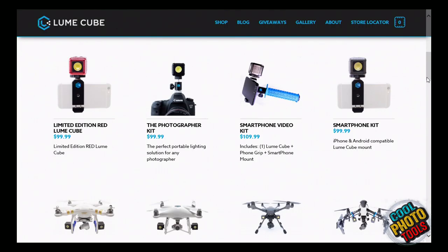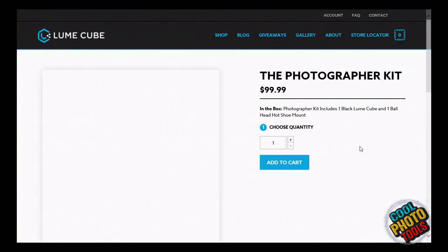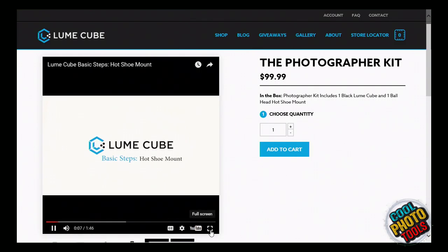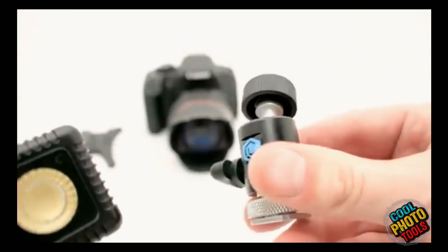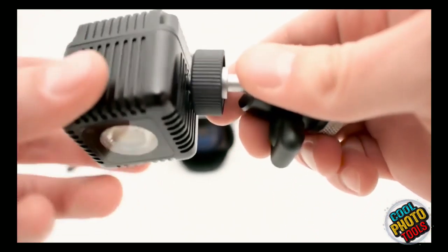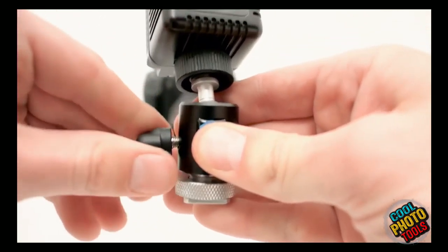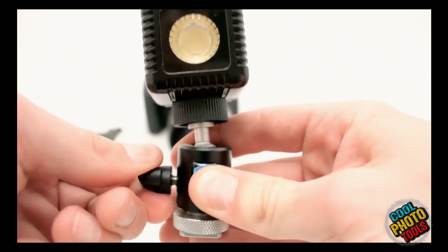At 10 feet, what would my exposure be at ISO 100 F5.6? A lot of these companies say 'brightest ever' but it's meaningless — tell me what F-stop I'll get at 10 feet. It says 600 lumens, which is like a 65-watt bulb equivalent. Pretty much everybody making LED lights refuses to tell you what the actual output power is.